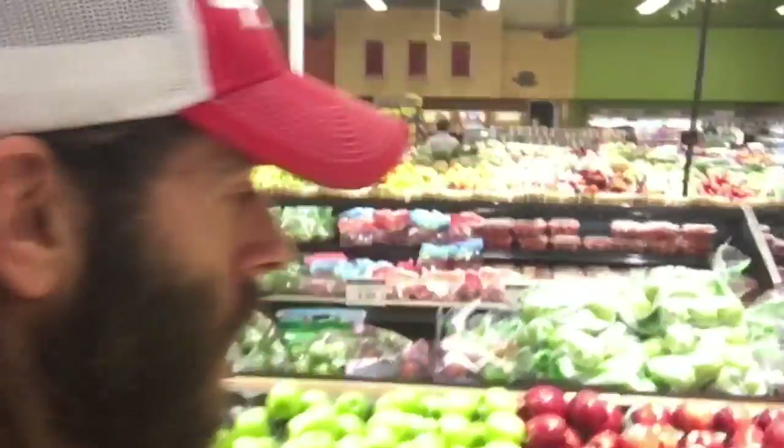In most grocery stores, the first section you're going to walk into is the produce section. As you can see behind me, we've got fruits, veggies, all that kind of good stuff. So we're going to start the game here. That right there is an apple. Is there a food label on it? No, there doesn't need to be. It's an apple. It's obvious. Food? Yeah.